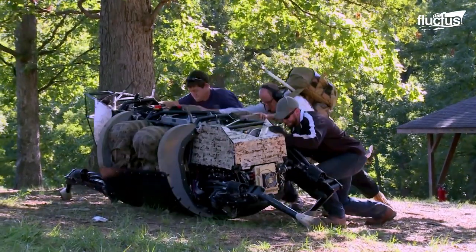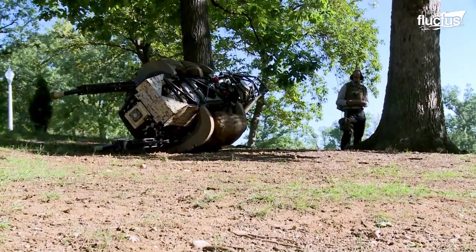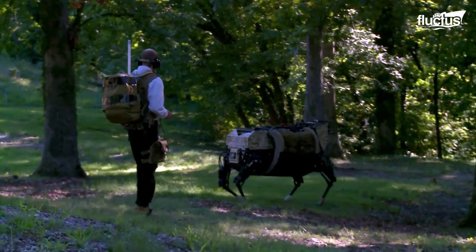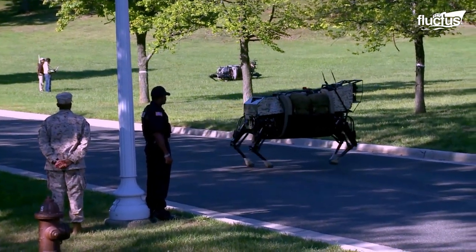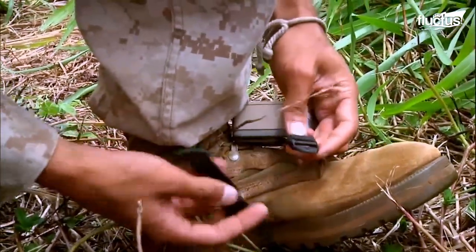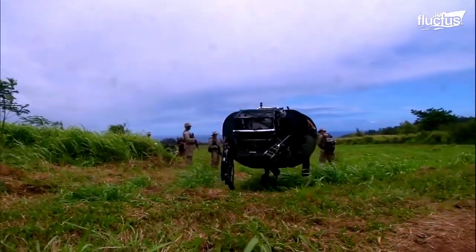Unfortunately, the LS-3 project has been shelved due to the fact that these machines are just too noisy. Still, it is just one example of the cutting-edge technologies being developed by the U.S. military to enhance the capabilities of their troops.